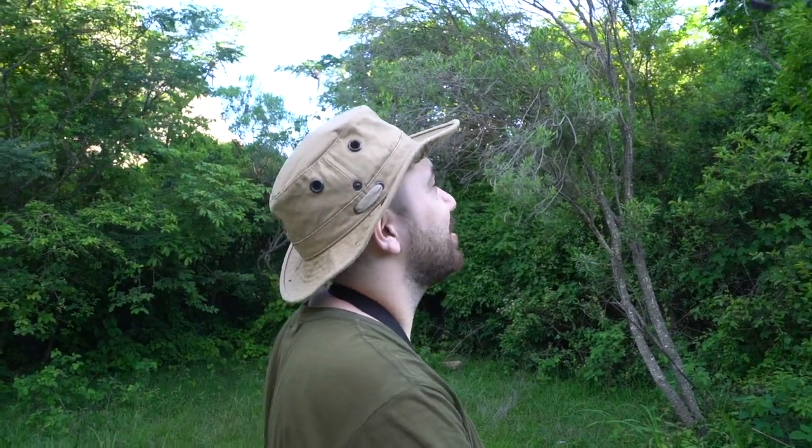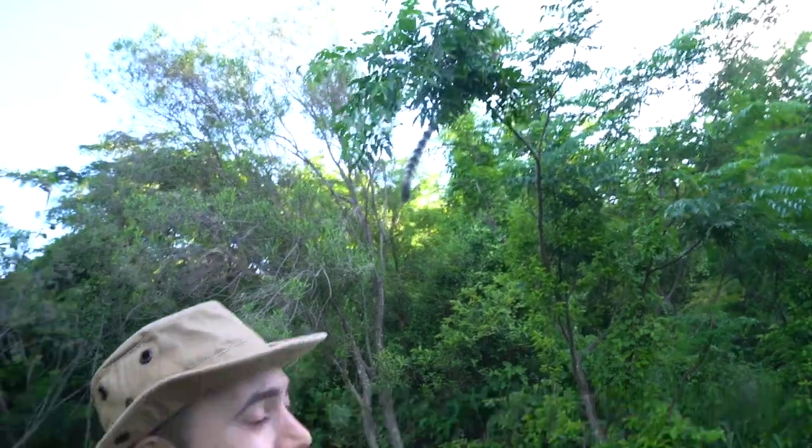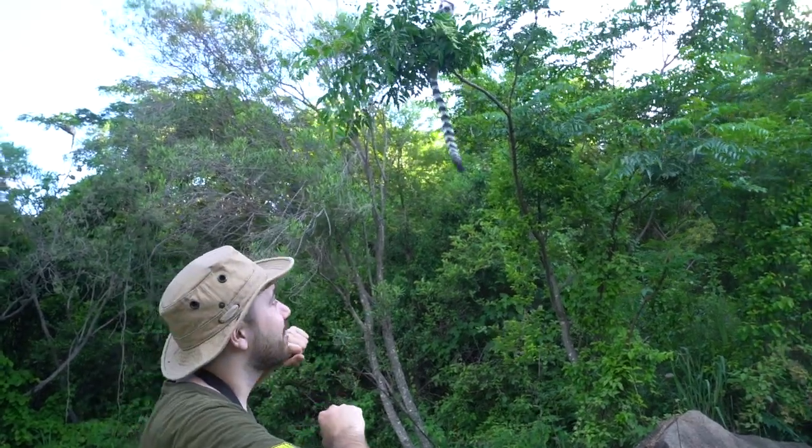Being able to interact with this troop of ring-tailed lemurs has been something out of this world. They are sort of used to people — researchers and other folks coming along to observe them, document their behavior, the way they socialize and more. That's why we can sort of get this close to the animals while they're feeding before sunset. This has just been nuts.